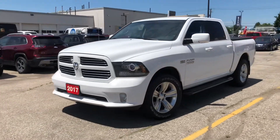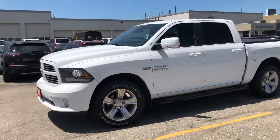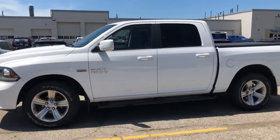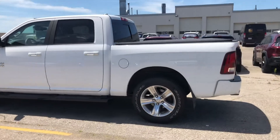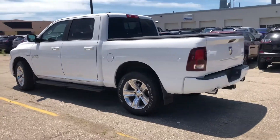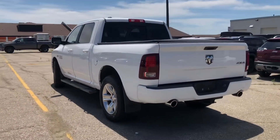Here we have the beautiful 2017 Ram 1500 Sport. This is a nice one-owner clean CarProof trade-in that we received on a new truck. It's in great shape.